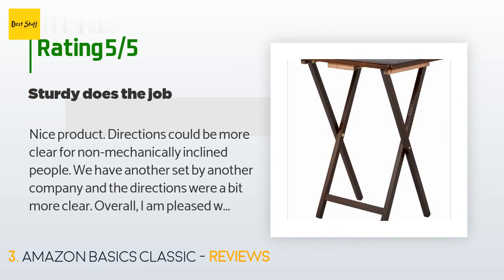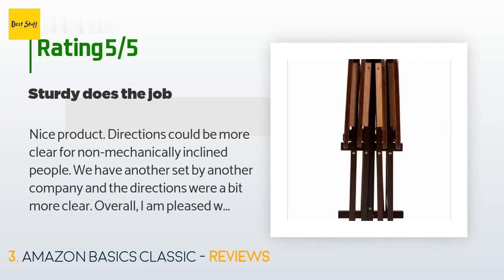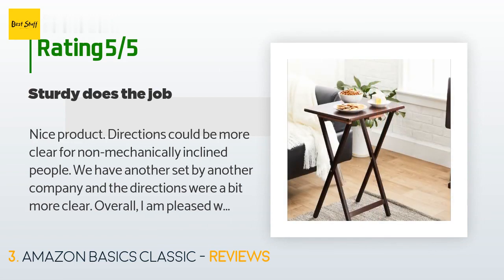The average rating of this product is 4.6 stars with more than 1,249 customer reviews. A customer said: nice product — directions could be more clear for non-mechanically inclined people. We have another set by another company and the directions were a bit more clear. Overall, I am pleased with the product and would recommend it to other consumers.